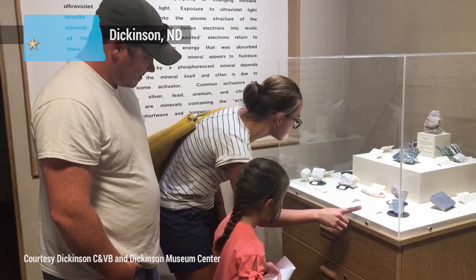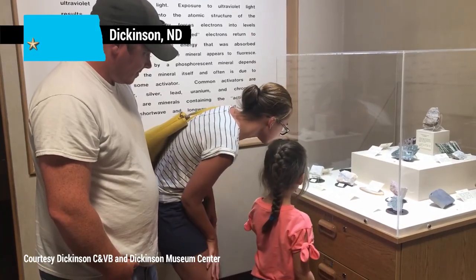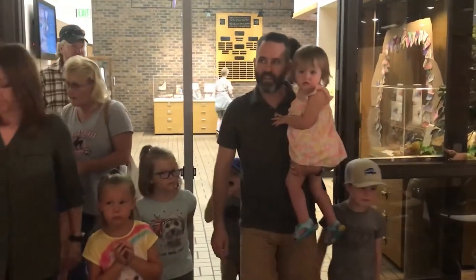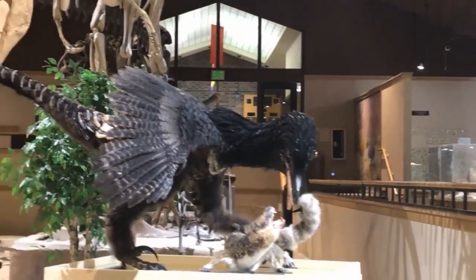After research and painstaking removal from the hard rock encasing the bones, the tyrannosaur will be placed on public display in the federally certified repository.